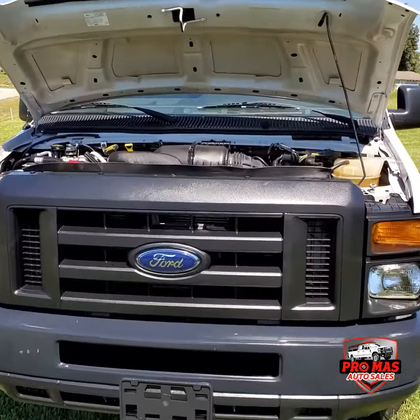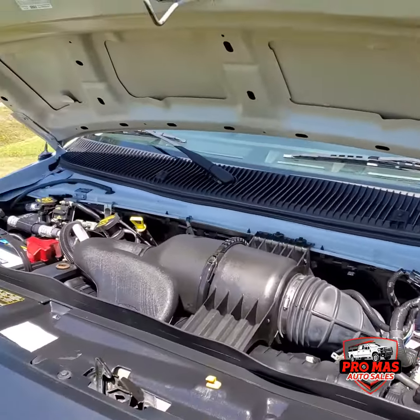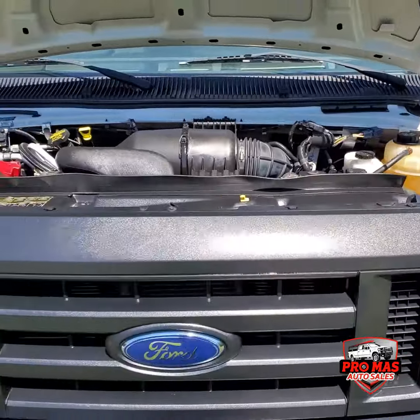I'm gonna show you the engine bay. It's got the 5.4 eight-cylinder — really nice and clean.